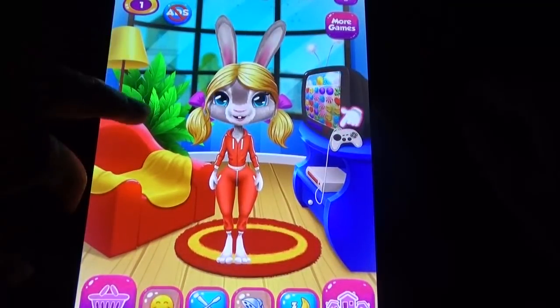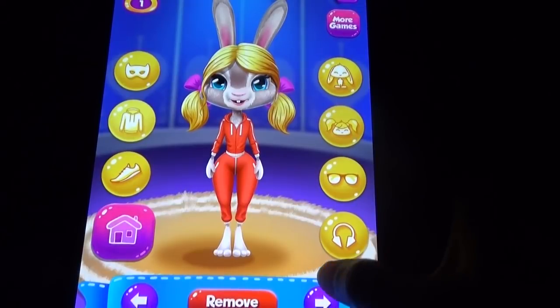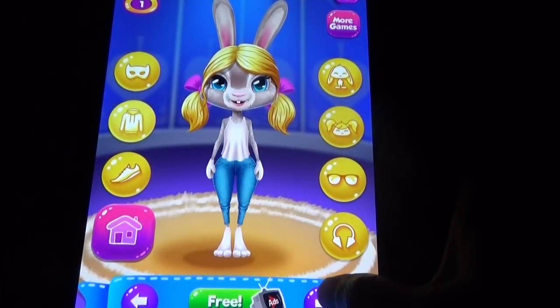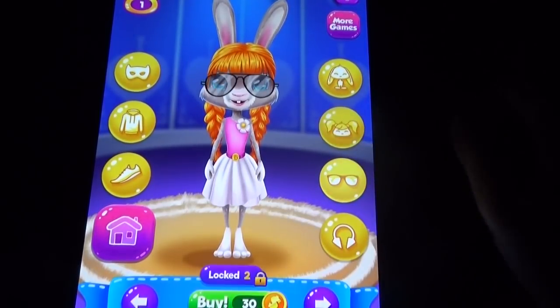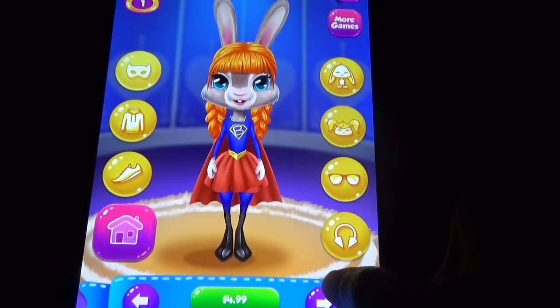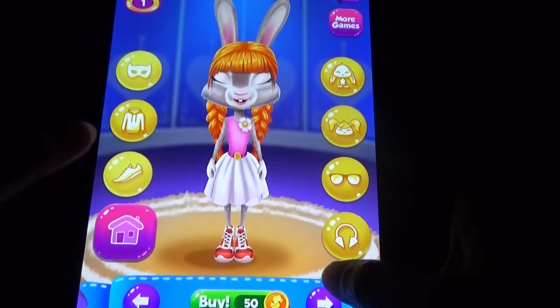Here we have so many cool costumes, shoes, and all those things. You can buy these kinds of bunny ears, hair, glasses, and jewelry-kind-of things. The costumes are for real money, and the shoe option is exactly like in Angela.